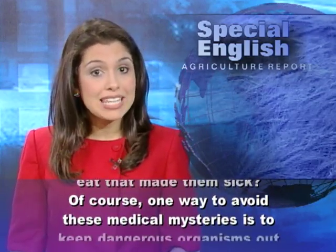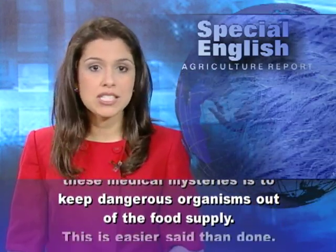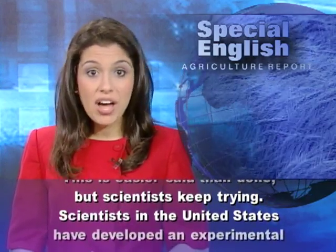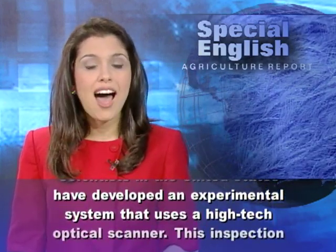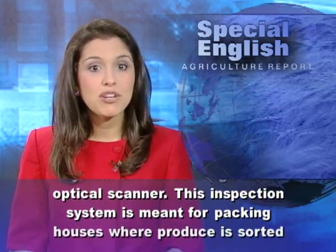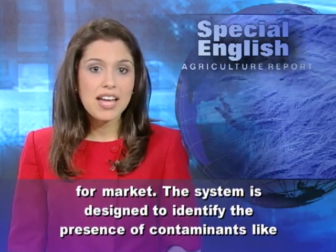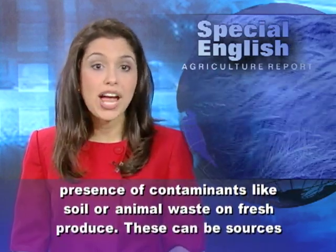One way to avoid these medical mysteries is to keep dangerous organisms out of the food supply. This is easier said than done, but scientists keep trying. Scientists in the United States have developed an experimental system that uses a high-tech optical scanner. This inspection system is meant for packing houses where produce is sorted for market, and is designed to identify the presence of contaminants like soil or animal waste on fresh produce.